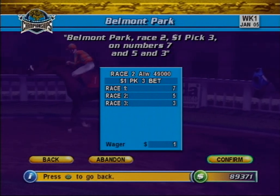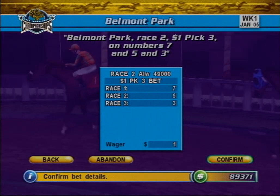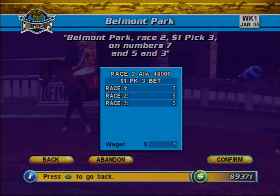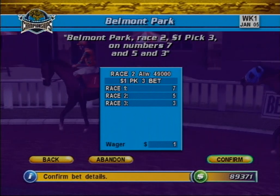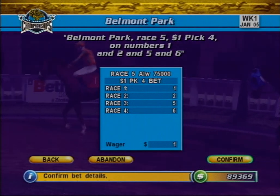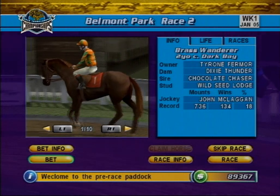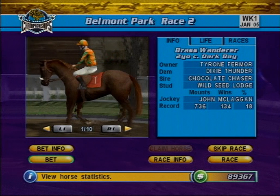These exciting wagers offer excitement and the opportunity to win big. The Pick Bets are an extension of the Daily Double. So for the Pick 3, you must pick the winners of 3 consecutive races. For the Pick 4, you must pick the winners across 4 races. And for the Pick 6, across 6 races. That completes the Placing Exotic Wagers tutorial. Happy wagering!